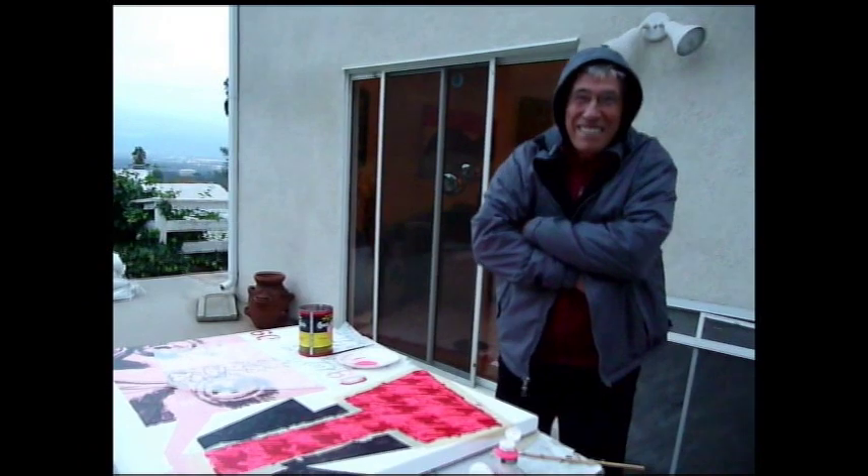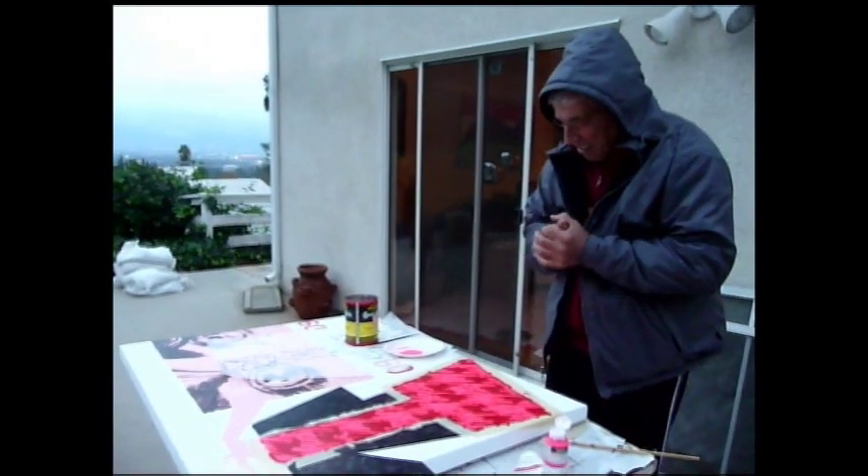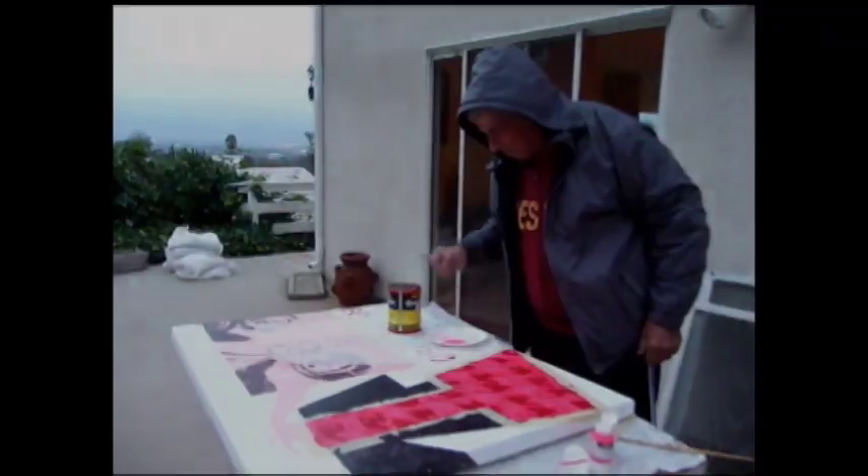Welcome to sunny California. And you are frozen — you are freezing drawing this painting. Okay, I want you in the house.